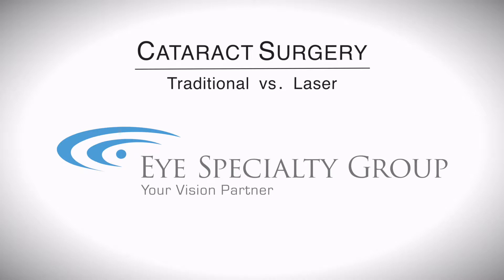Many people want to know the difference between traditional cataract surgery, which is done with a blade, and modern refractive cataract surgery, which is done using a laser.